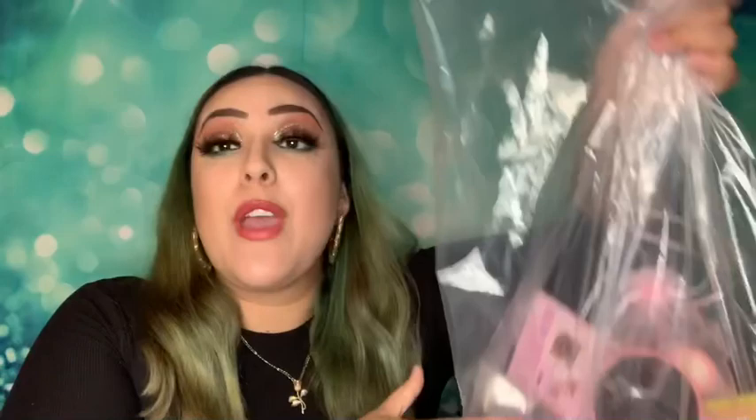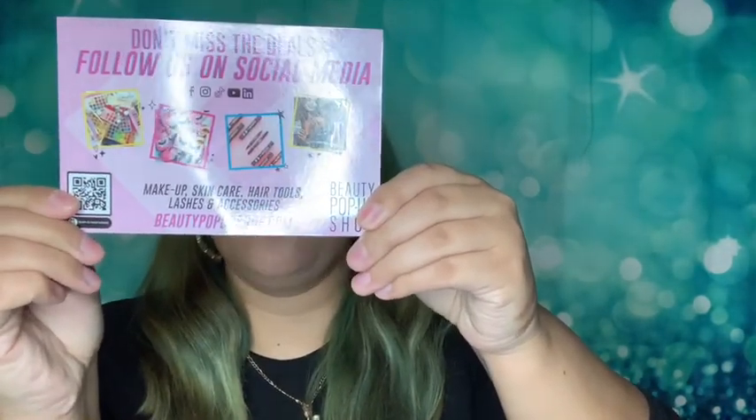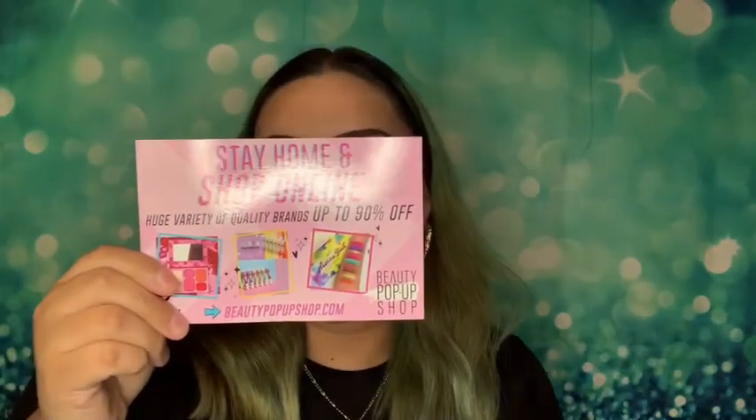I'm gonna show y'all what I got and what I'm gonna put in my giveaway. Let me tell y'all about the beauty pop-up shop — you can find them on Facebook, Instagram, TikTok, YouTube, it's called thebeautypopupshop.com. They set up a shop with makeup, skincare, hair tools, lashes, and accessories. They had a lot of really good stuff — I almost went poor today trying to buy everything.